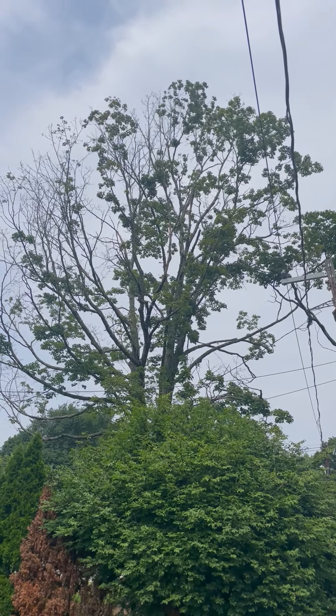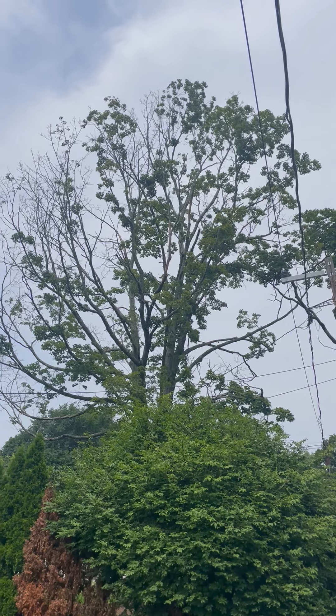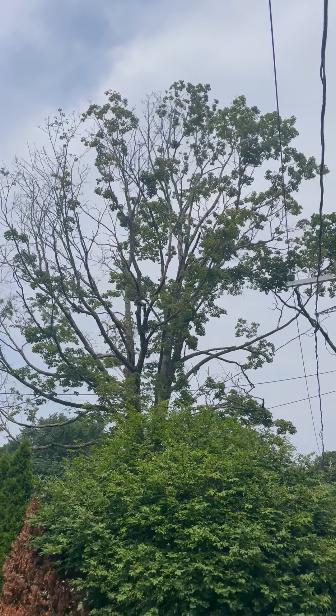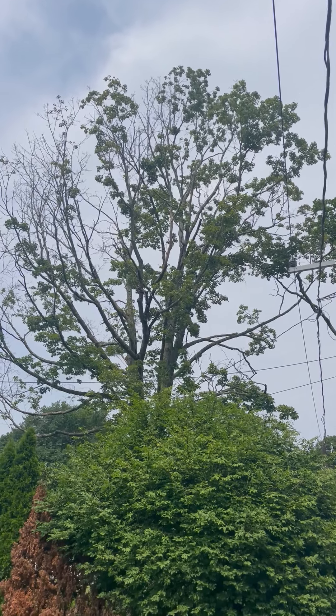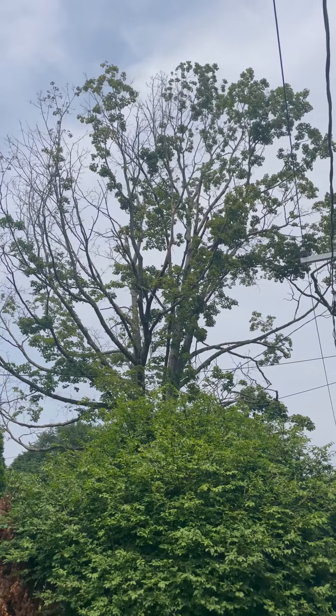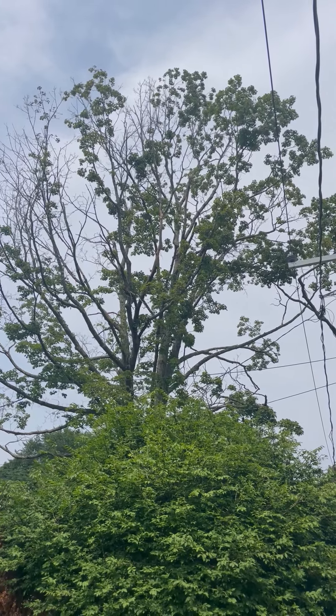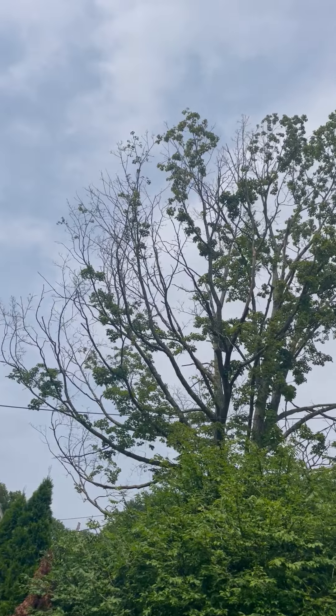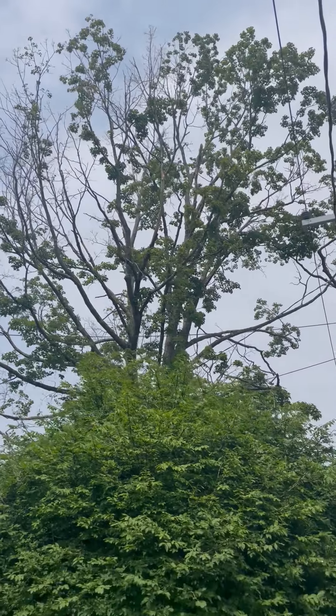Hey everybody, David Anderson, Mayor of Tree Service. Just taking a video of this sugar maple. Unfortunately, sugar maple is one of our prettiest, largest, best New England trees, but over the course of the last 10 to 15 years, it's really hard to find a mature tree that's not dying back from the top. You can see all the dead tips, how this tree is really struggling.